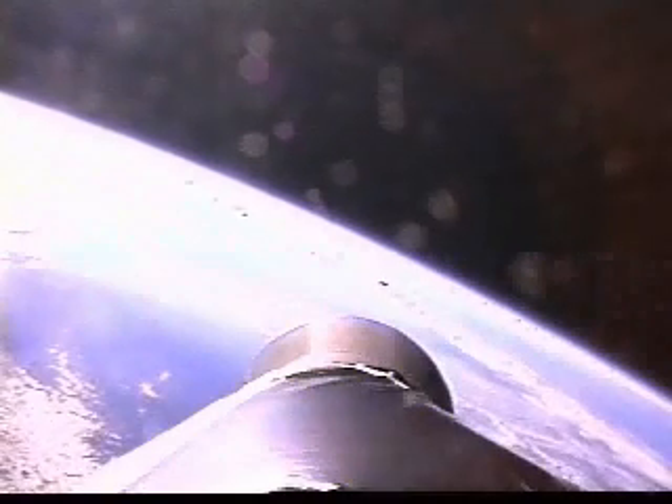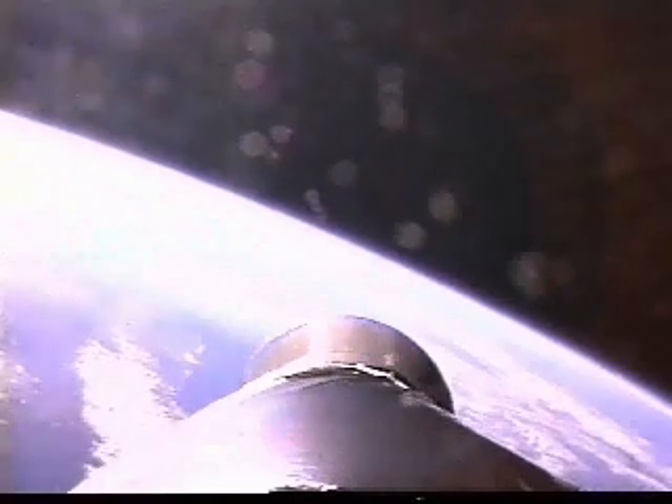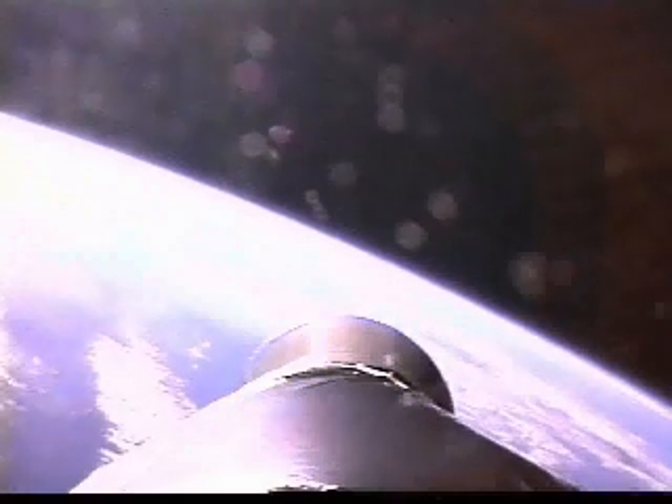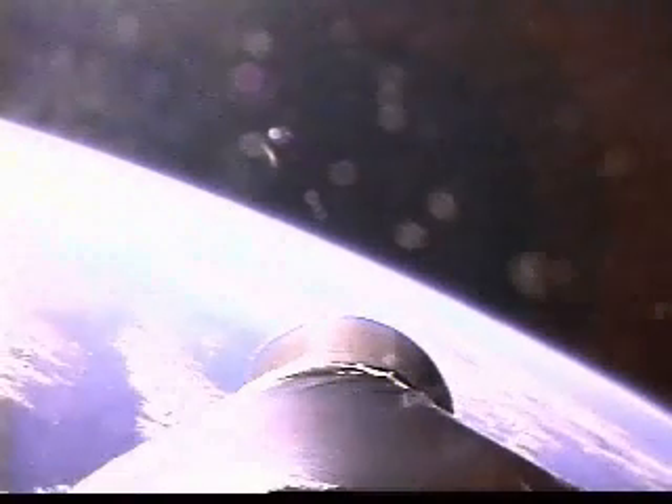No recontact. Chamber pressure looks good. We still have some small oscillations in the regulator, but looks like it's burning fine. Pressures look normal in the second stage. We have very light roll jet activity. We have the MECO orbit page — which is not really in orbit, but it is very, very close to nominal.